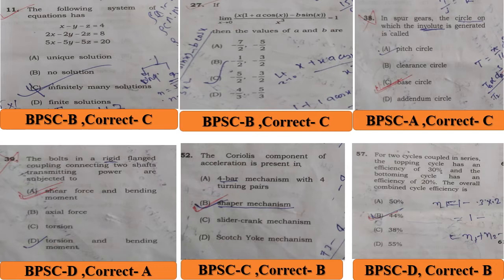Question No. 38: in a gear, the circle from which the involute is generated is called — BPSC answer is A, pitch circle, but the correct answer is C, base circle.